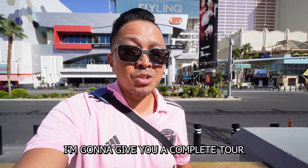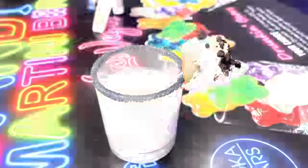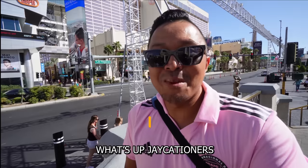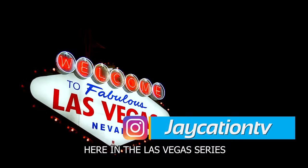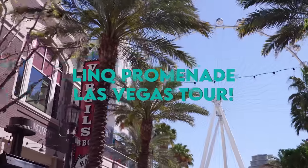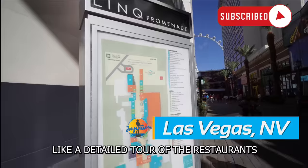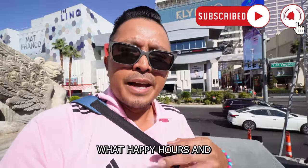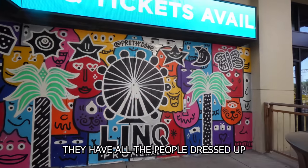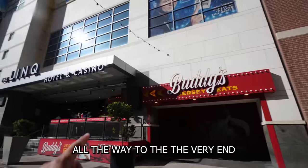In this video, I'm gonna give you a complete tour of the Link Promenade here in Las Vegas. What's up Jaycationers, welcome back to another video in the Las Vegas series. Today I'm gonna show you one of the more popular areas, center strip — the Link Promenade. I've been here many times but haven't given you a detailed tour of the restaurants, happy hours, and stores, from the very beginning where people dress up as Transformers, cowboys, and girls in bikinis, all the way to the very end where the High Roller is.